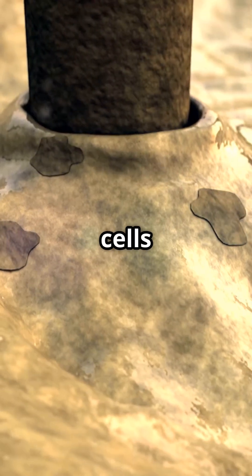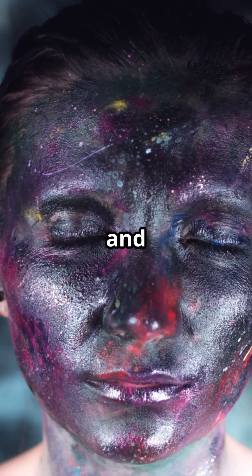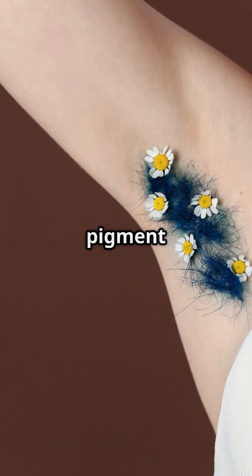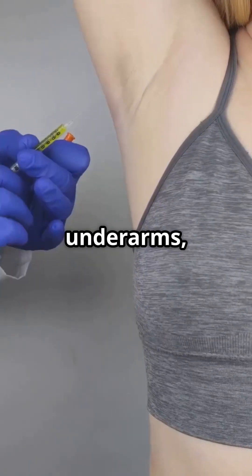This happens when special skin cells produce too much lipofuscin, a pigment that mixes with sweat and changes its color. This pigment builds up in your apocrine sweat glands, which are mostly found on your face, underarms, and chest.